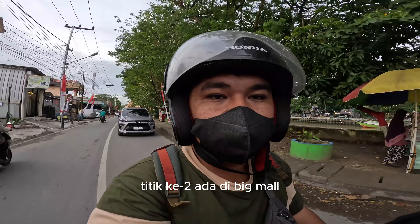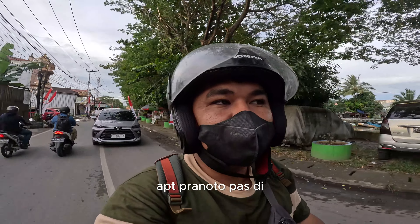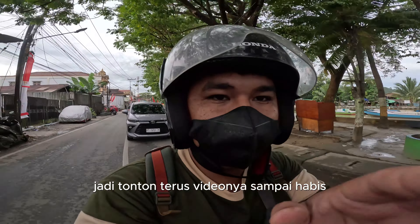Titik pertama ada di terminal, titik kedua ada di Ritmo, dan titik ketiga ada di APT Pranoto di Samarinda Seberang. Jadi tonton terus videonya sampai habis.